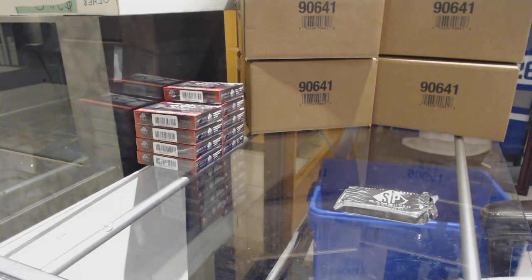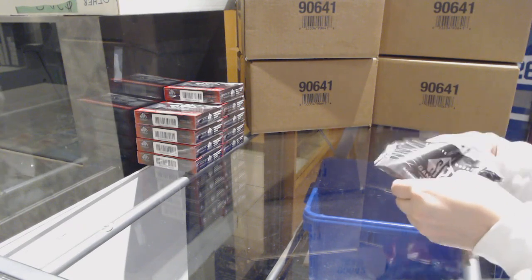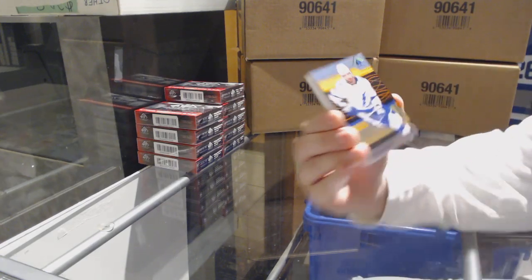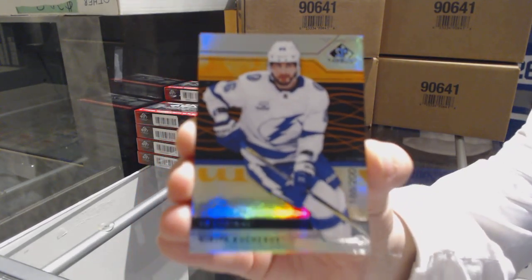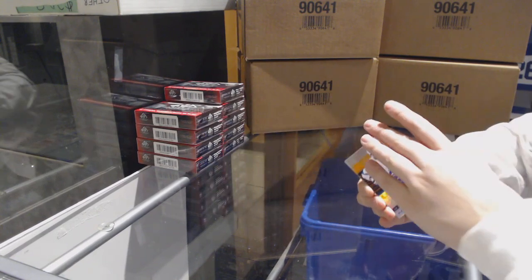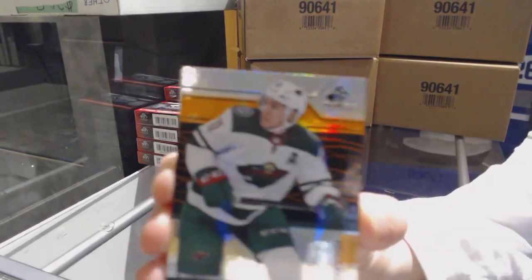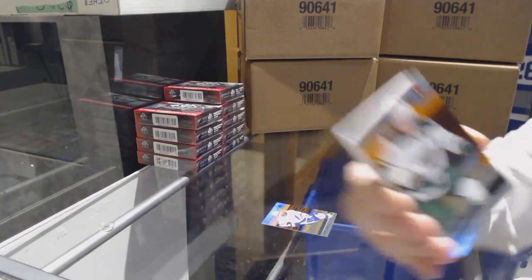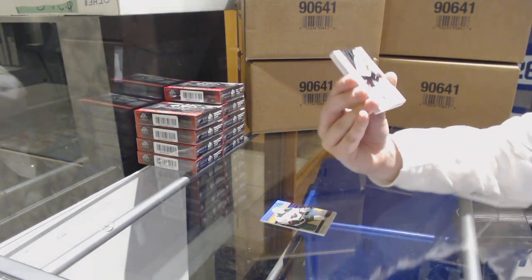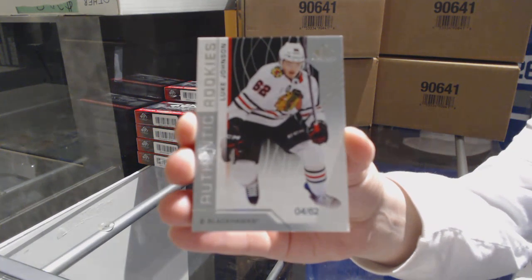So who do you guys think is going to be the first rookie we see? We've got an orange number to 200 for the Tampa Bay Lightning, Nikita Kucherov. Should I just go big and guess Pettersson? Well, that question got answered real quick. Green number 194, Zach Parise for the Minnesota Wild. And we've got a rookie card number 262 for the Chicago Blackhawks, Luke Johnson.